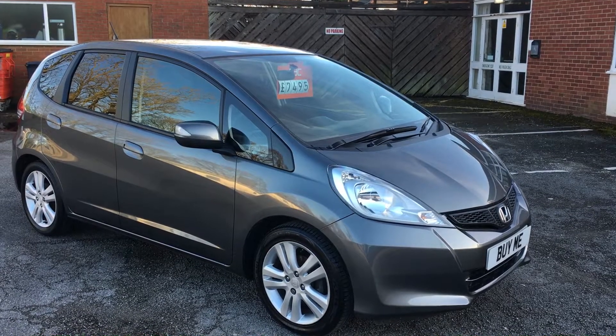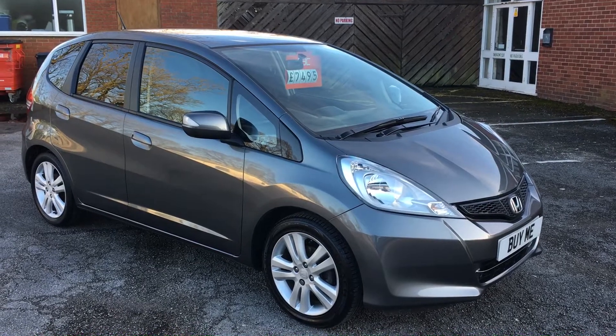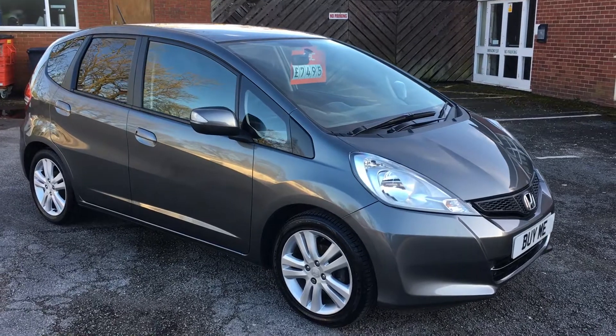Welcome to Perlman Garage and look what I've got for you today. This is a 63 plate Honda Jazz 1.4 ES. Lovely clean car, finished in grey, with nice alloy wheels and dark tinted rear windows.